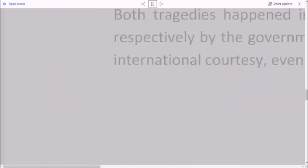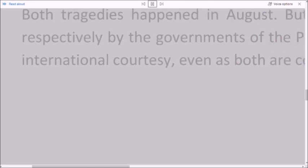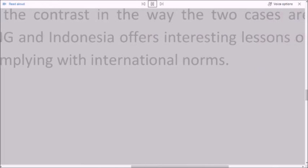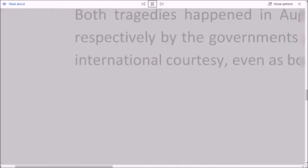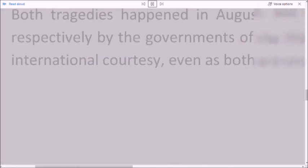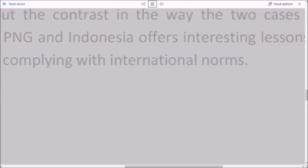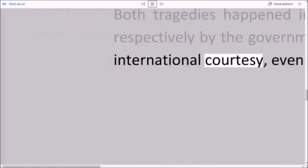Both tragedies happened in August. But the contrast in the way the two cases are being handled, respectively by the governments of PNG and Indonesia, offers interesting lessons on diplomacy and international courtesy, even as both are complying with international norms.